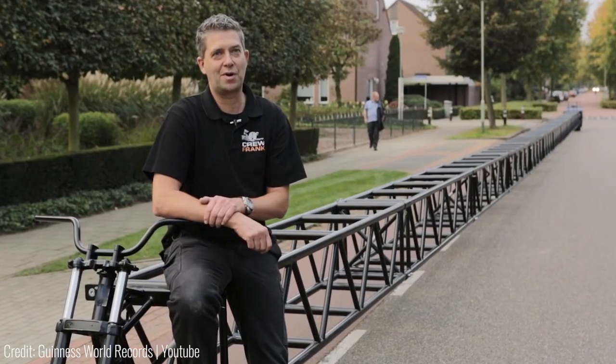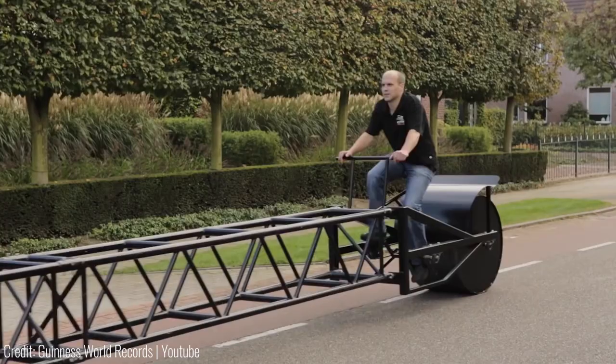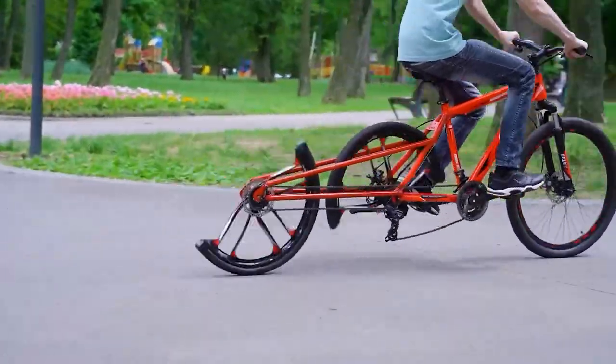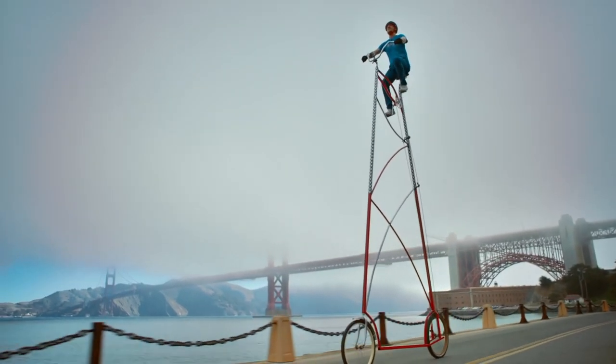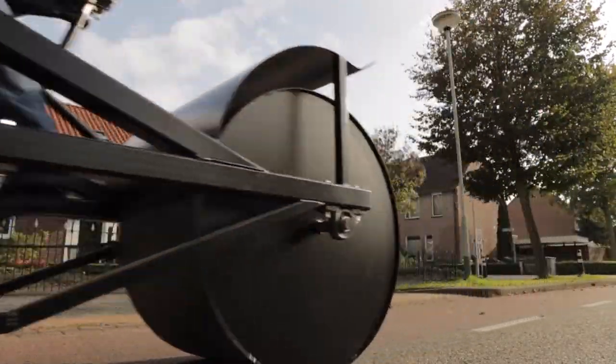It's technically a tandem bike, so it doesn't have one long chain link — you can either sit at the back or at the front to push it forward. Comment down below which of these bikes you want to try for yourself. Like and subscribe if you enjoyed the video, and we'll see you in the next one.